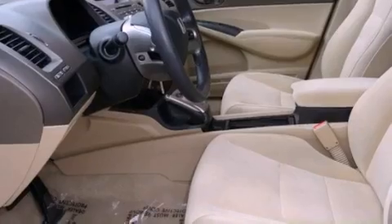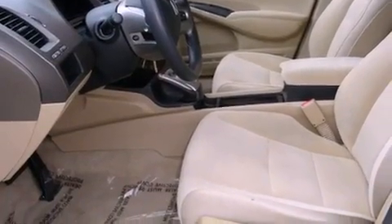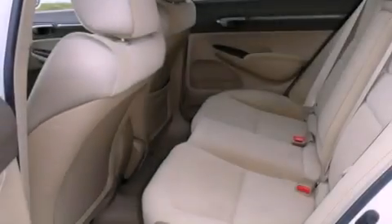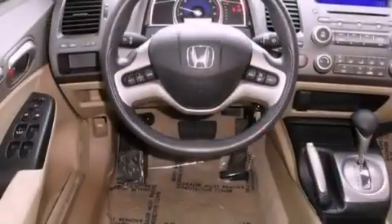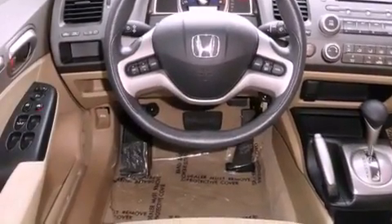All of the following features are included: a power moonroof, air conditioning with vents for rear seat passengers, a rear window defroster, a CD player, tinted glass, an anti-lock braking system, front multi-stage airbags, a remote entry system, and power windows.